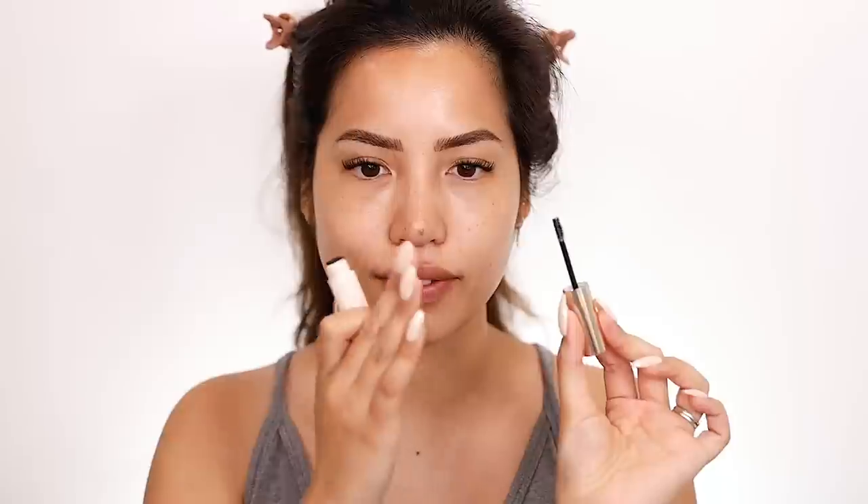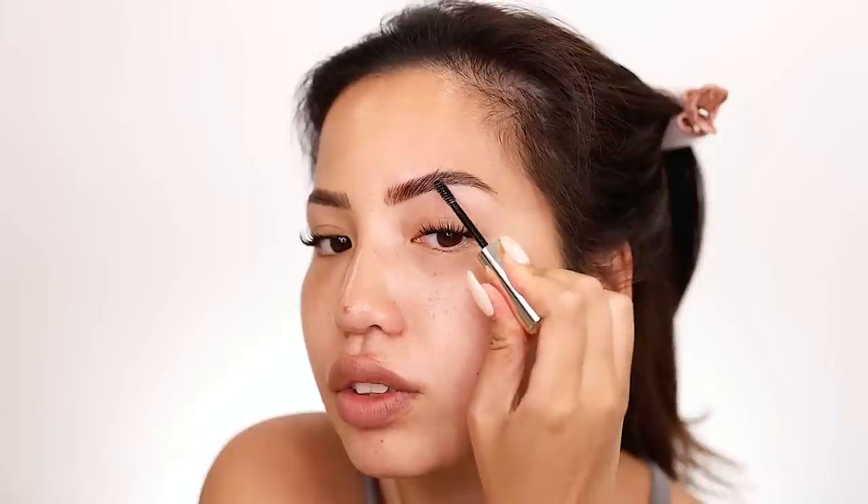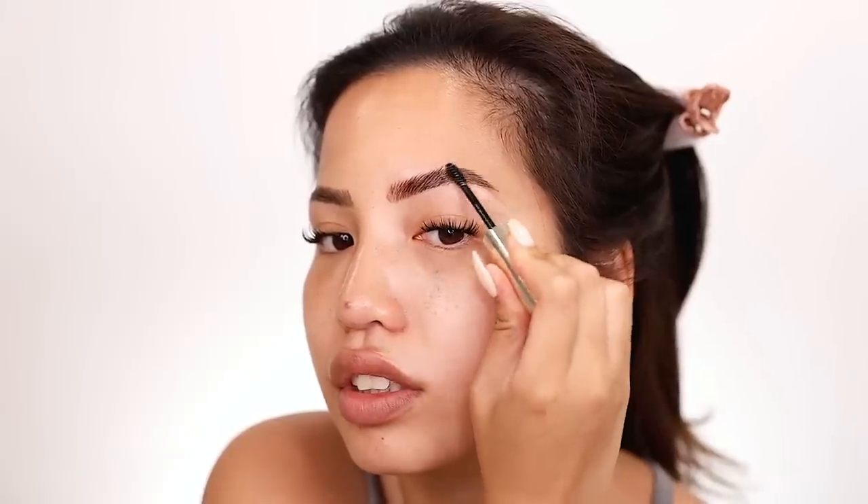The Milk Makeup has a comb on one side and then a flat spoolie on the other. It's supposed to shape, lift, and lock brows in place — strong yet flexible hold, never stiff, sticky, or crunchy, and won't flake. Weightless clear gel — basically the same concept as Milk Makeup. This brow is completely undone, nothing in it, so you can see my nano blading behind there. I do really like this applicator size — I do a little back and forth right on this orange, and it fits well.